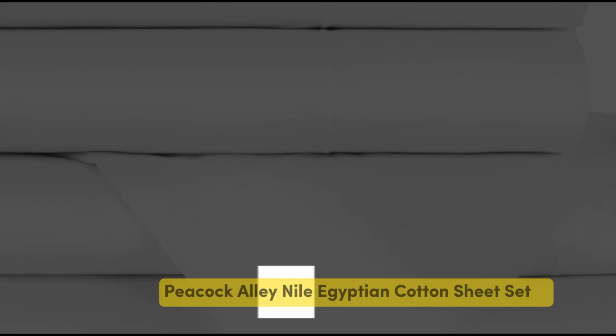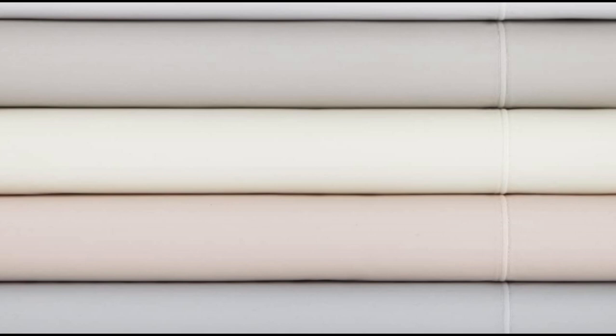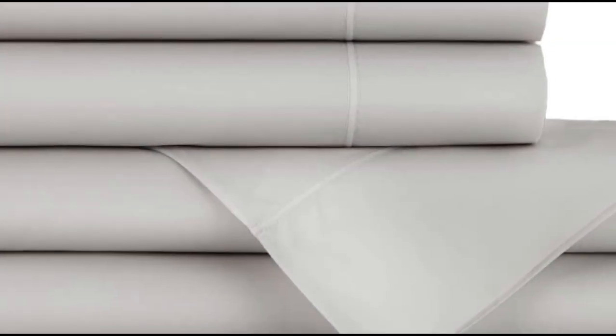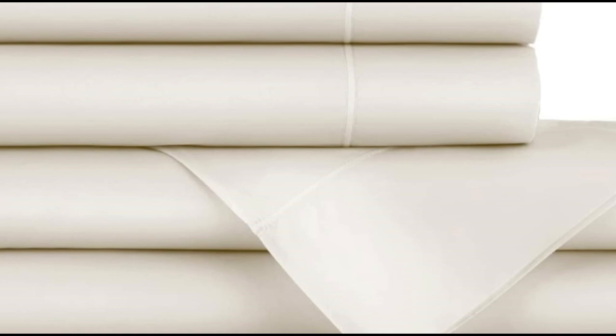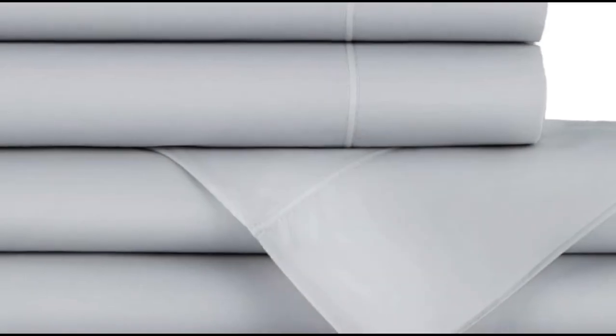Number 3. What we like: heavier weight and density, monogramming available, 17-inch deep pockets. What we don't like: must adhere to care requirements to avoid excessive shrinking, some noticeable pilling. Flannel sheets are warm, inviting, and ideal for cool or damp weather. When crafted from Egyptian cotton, you can expect flannel sheets that are exceptionally soft and durable. That's what we found when we tested the Peacock Alley Egyptian Cotton Flannel Sheet Set. These flannel sheets are made in Portugal from 100% Egyptian cotton. The sheets are denser at 200 grams per square meter (GSM), making them a good choice to keep warm at night.